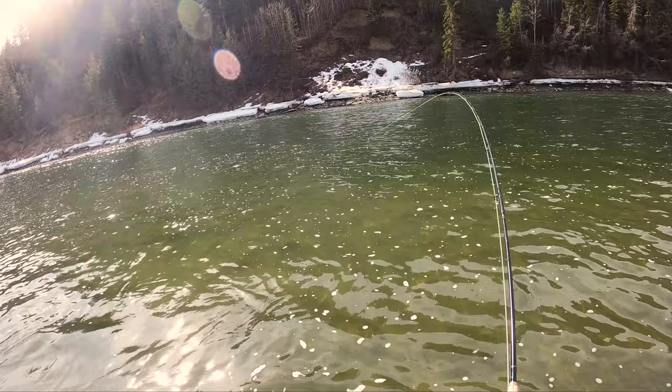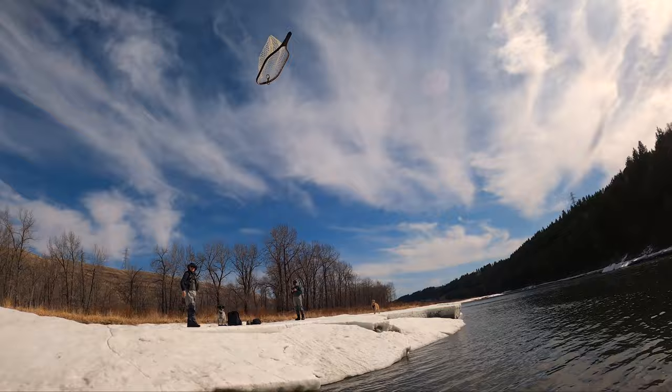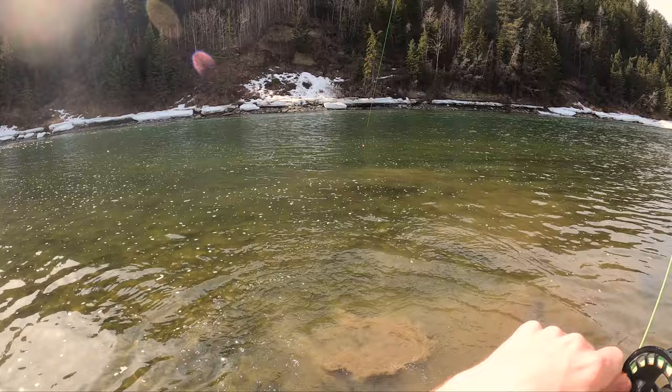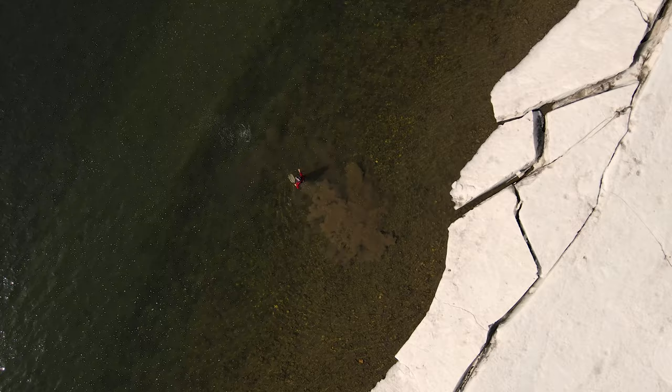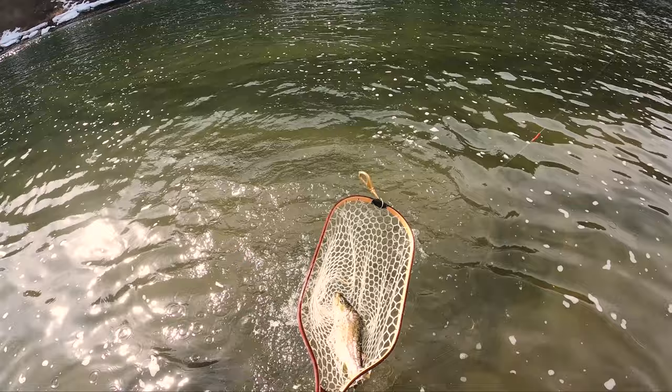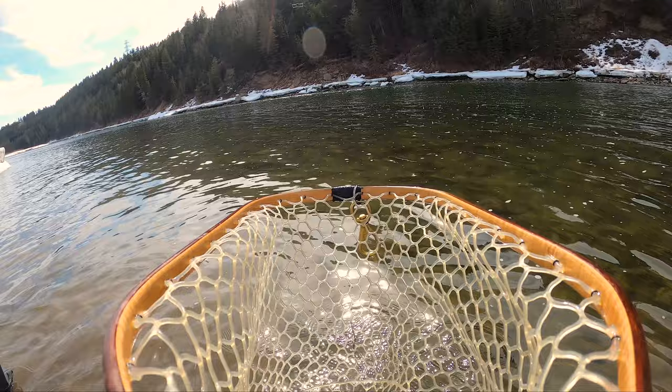Oh! Oh! He's a jumper! Hey Justin, toss me that net. He took the leech — they literally just switched to leeches. Oh, it's a brown! Oh baby, it's a nice brown. Alright, let's release this beautiful brown we got.